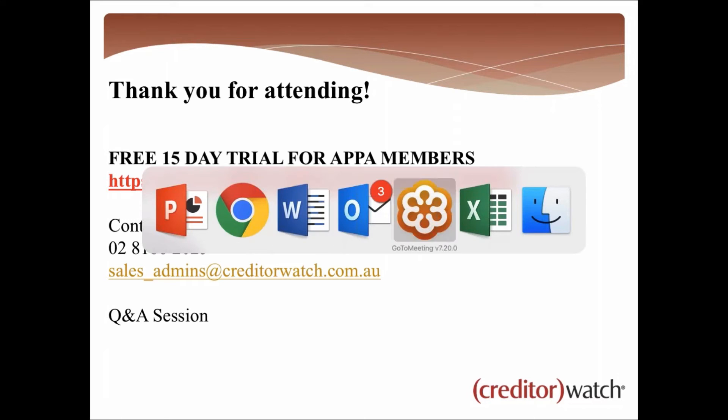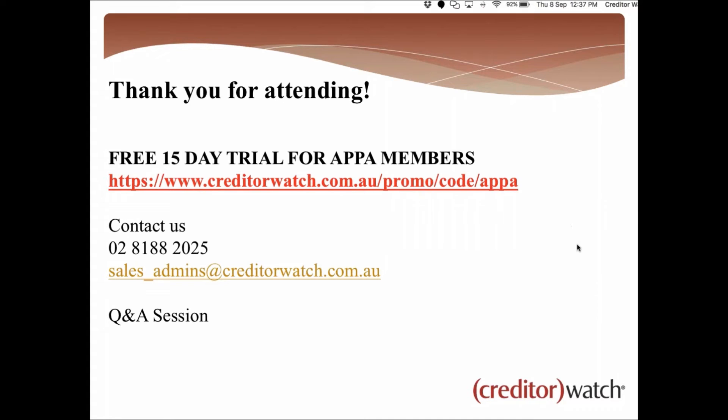Looking at the questions — the free trial gives you access to all the same features I've just demonstrated, as if you're a paying customer, so you don't have to worry about missing out on anything. You can cancel at any time with no lock-in contracts. The email alerts come through on a daily basis — at 12 o'clock, if any changes have occurred, we send out that email alert with all the changes that have occurred.